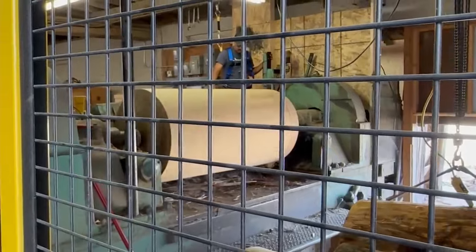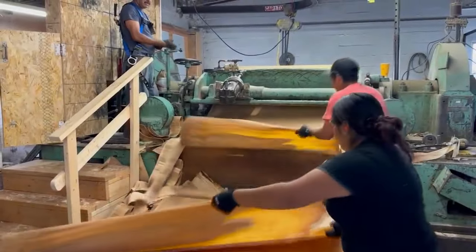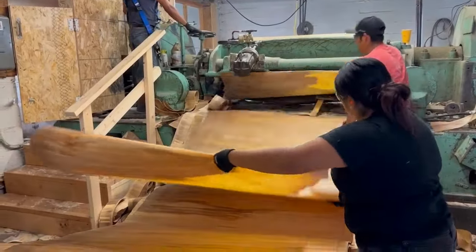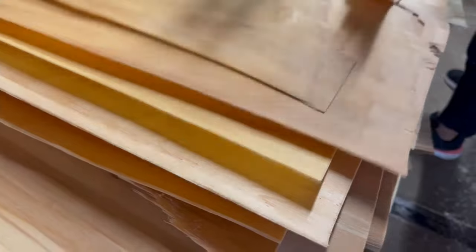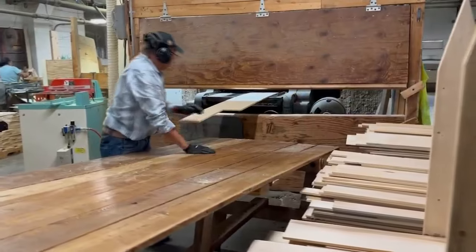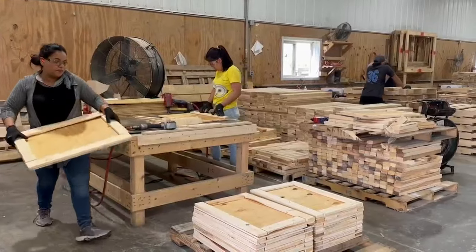Forestry is considered agriculture, so we take down from trees to finished product. We have a sawmill up north, so we buy timber, we cut boards, we send them down here, and they make finished products. So we're kind of vertically integrated from the woods to the customer.